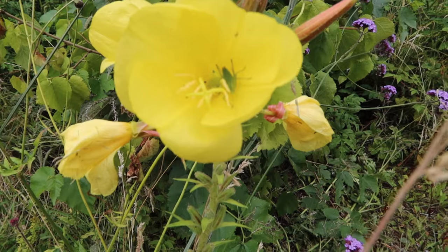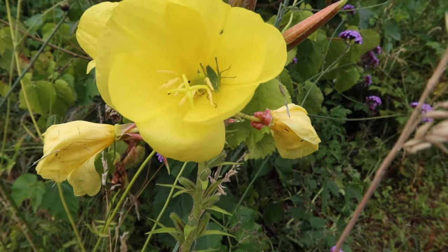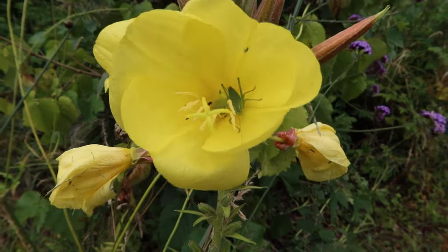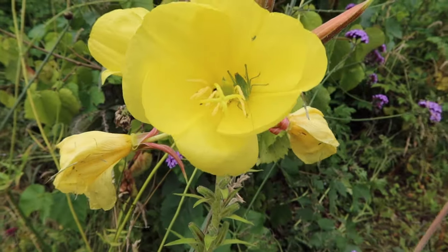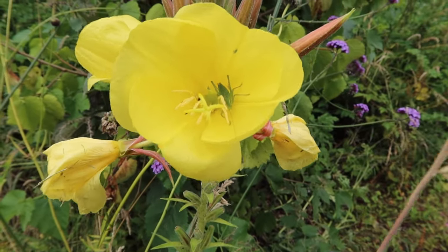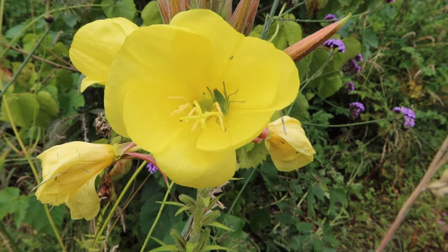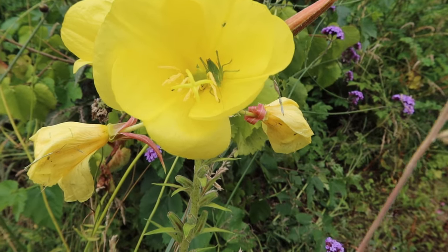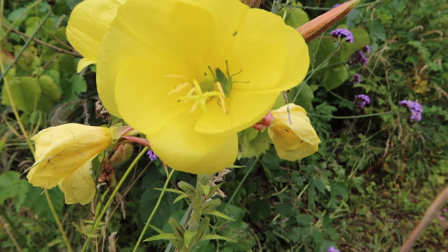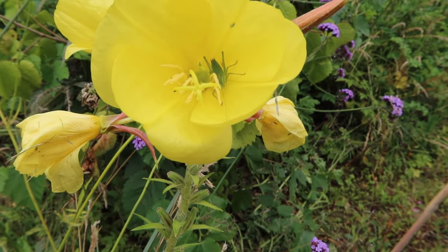Look what I've spotted in this evening primrose flower — that's a speckled bush cricket. I love bush crickets. The speckled bush cricket has vestigial wings, so tiny wings that don't work. It's quite a chubby little cricket, and they have these very long antennae. Lovely, charming little creatures.